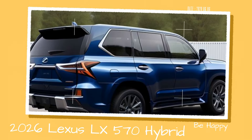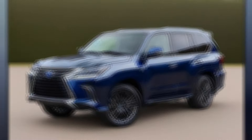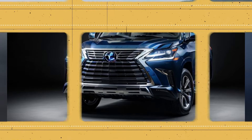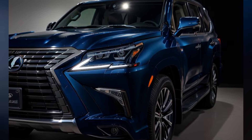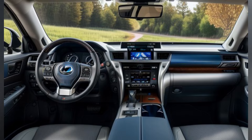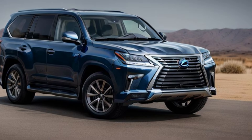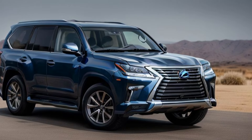Higher trim levels, with additional features and customization options, could push the price upwards of $110,000. The LX570 Hybrid will be available in Lexus dealerships across the USA starting in the first quarter of 2026. Pre-orders are expected to open in late 2025, allowing customers to secure their vehicles ahead of the official release.